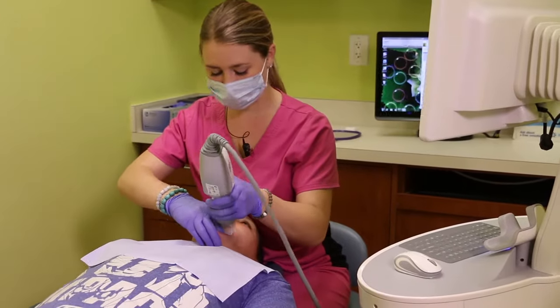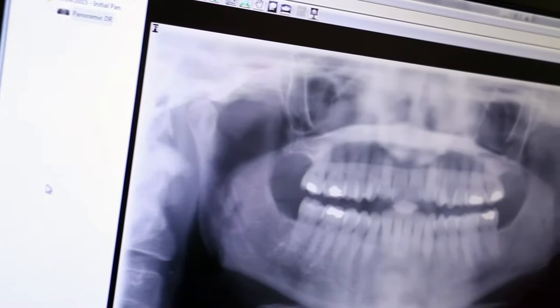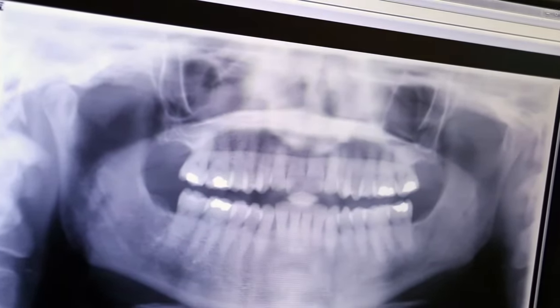He takes a lot of the anxiety out of the initial part of the process. We do a comprehensive exam taking pictures of their teeth, a full panoramic x-ray to see how their teeth are developing, and I actually sit with them and go over these pictures in very detail so they get all of the information.